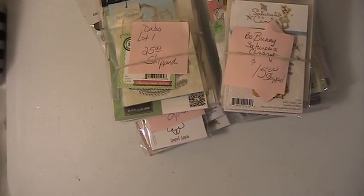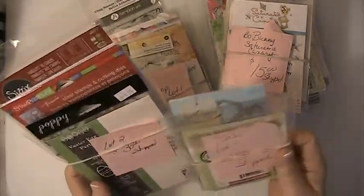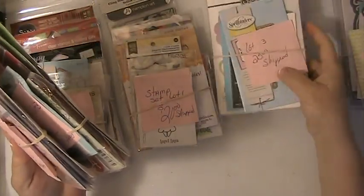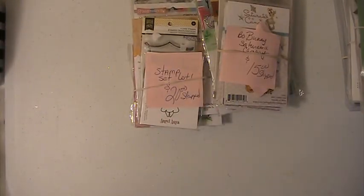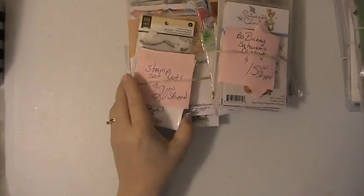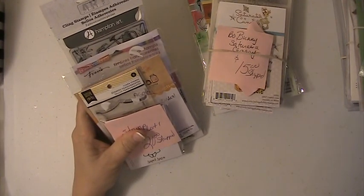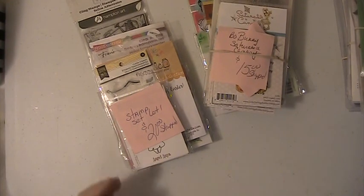Hi everyone, this is Lisey here and I'm here with what's left of the Stamps and the Dyes D-Stash. I'm going to briefly go through them, and I'll also be putting up a couple more D-Stashes. I still have the SpectraNor markers — I reduced those to $50 shipped — and I also reduced the Pearl X D-Stash as well.